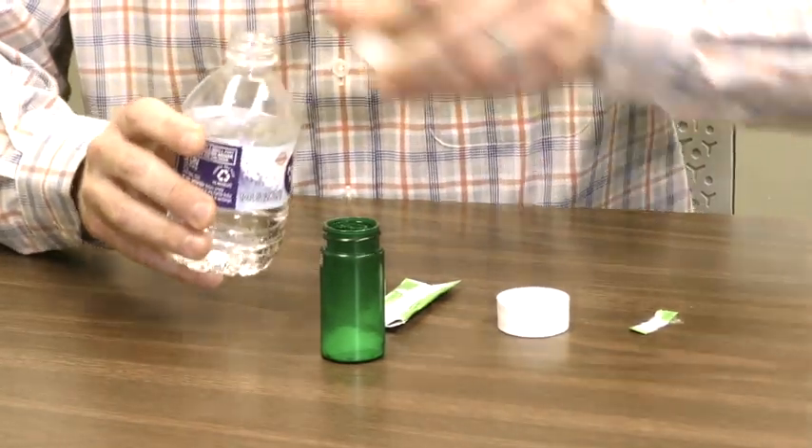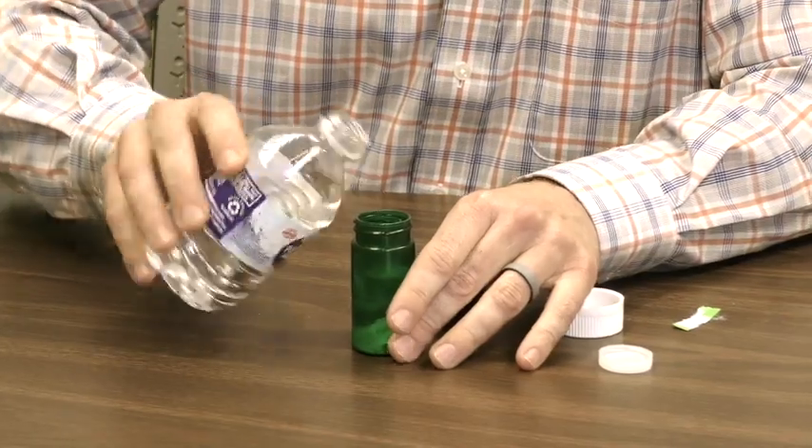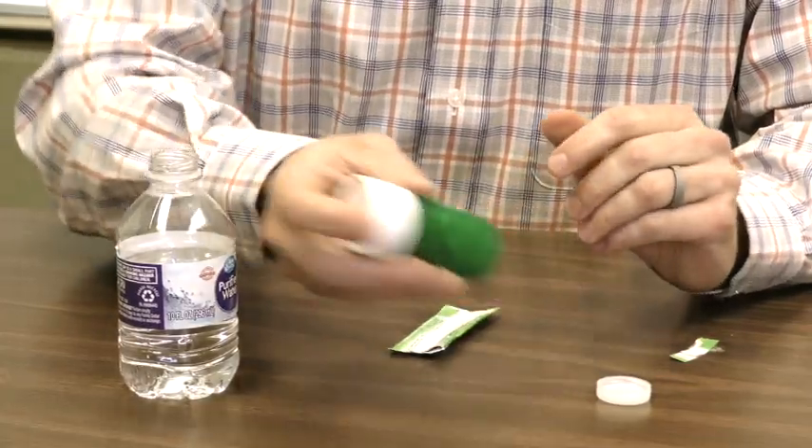Then you take some water and fill it up to two-thirds of the way up the bottle, and then you shake it up.